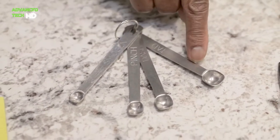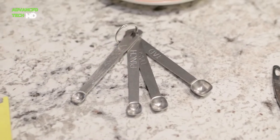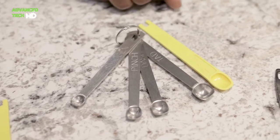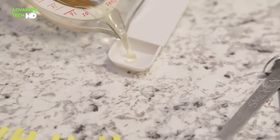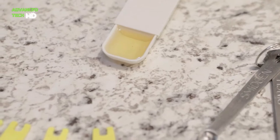No more worries about rusting or bending. The high-quality stainless steel metal makes these measuring spoons long-lasting and functional. The 4-inch long handles make it easier to reach into your smaller spice jars. They can be used in commercial kitchens and also by home bakers and cooks.